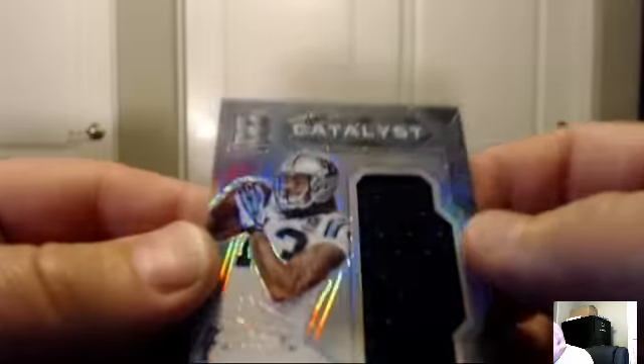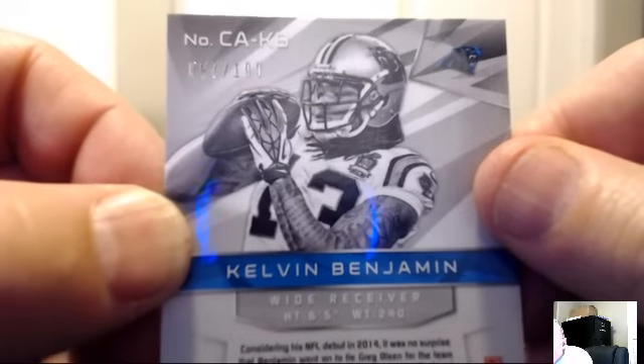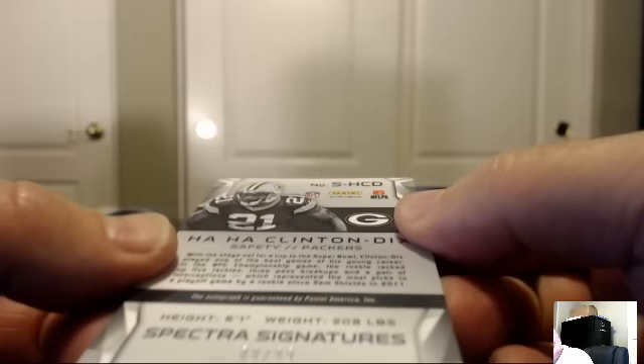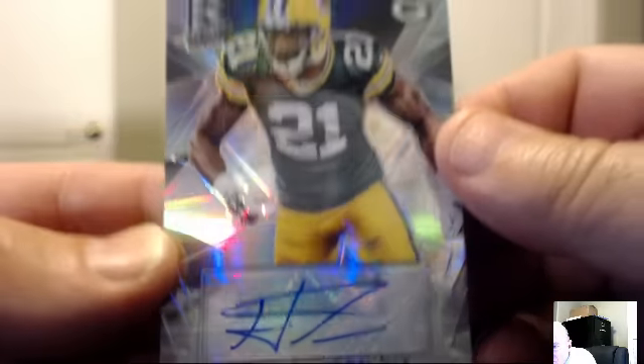Leading off the second quarter for the New York Jets: Brandon Marshall. For the Carolina Panthers, Catalyst: Kelvin Benjamin, number 97 of 199. The Panthers belong to Puddles of Doom — Brad on the board with the Panthers. For the Green Bay Packers: Ha'Sean Clinton-Dix auto, Spectra Signature number 9 of 99. The Packers belong to Jersey Cards — congrats Josh.